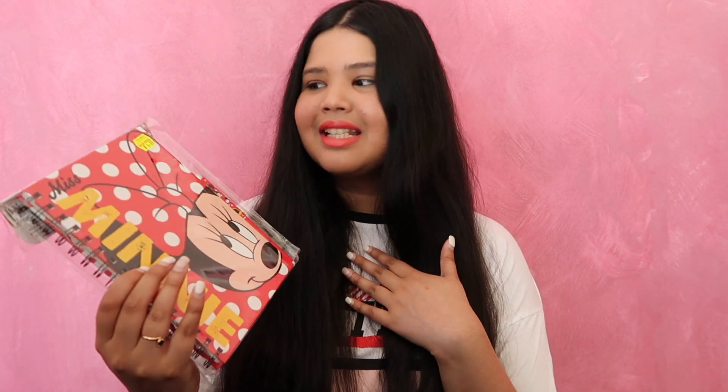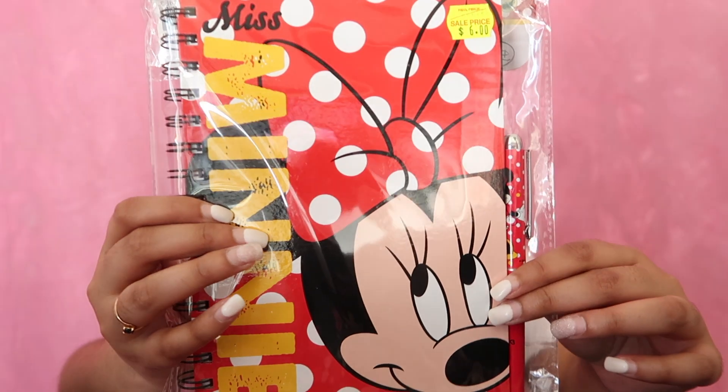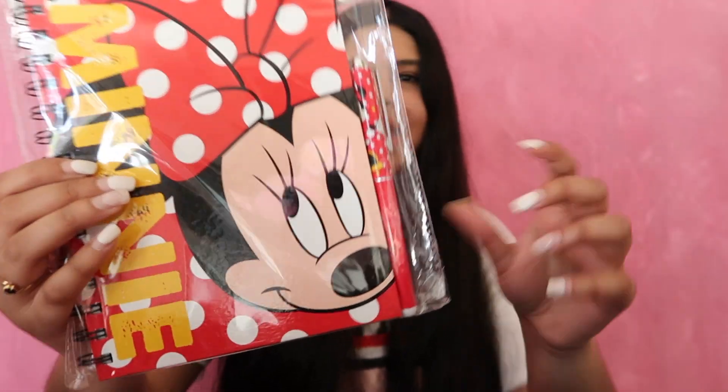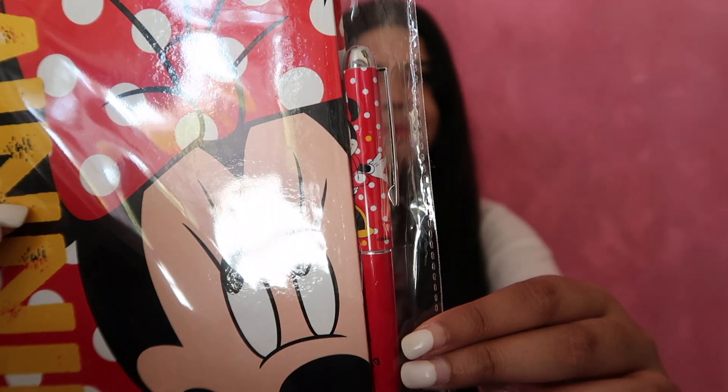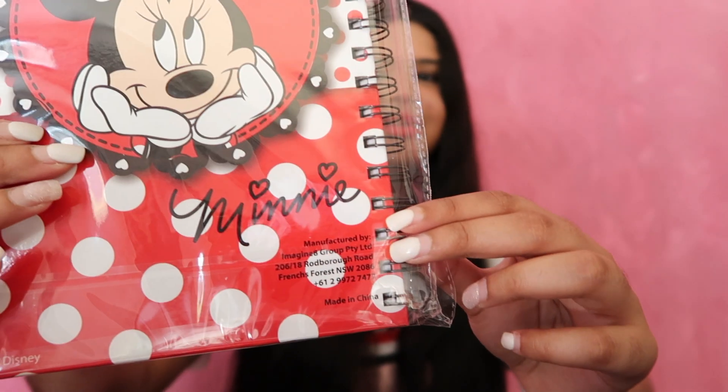The next thing I got was this notebook and it's making my Disney heart so happy. I got this one for $6. I don't know where I got it from, but it's just got Minnie Mouse and little polka dots on it because that's the whole Minnie vibe. And I've also got a matching Minnie Mouse pen, which I think is so cute. And this is what the back looks like.